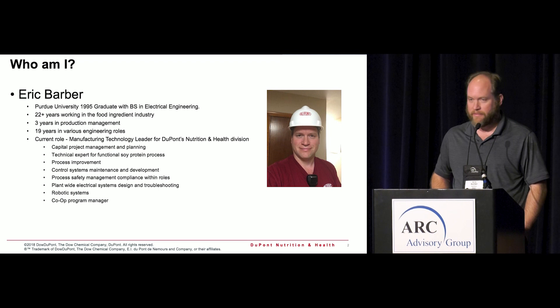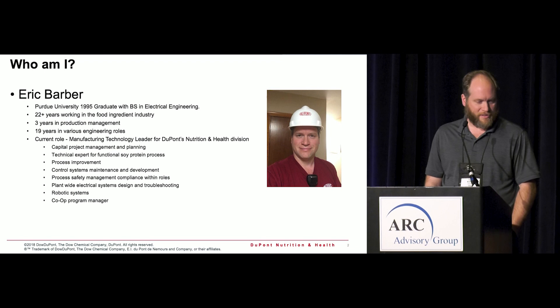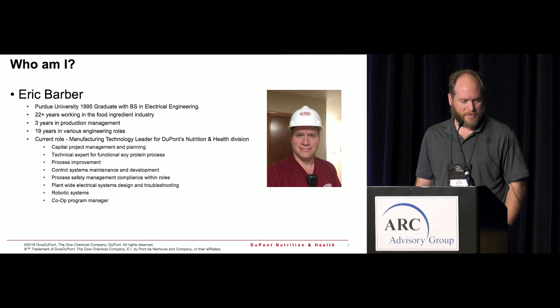Good morning everyone, my name is Eric Barber. As of yesterday I now have 23 years of experience in the food industry. I'm a Purdue grad and have been working with soy or soy-related products for quite some time.